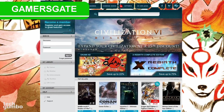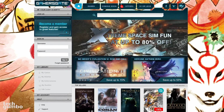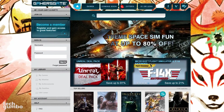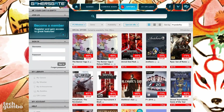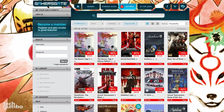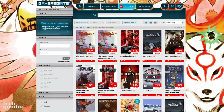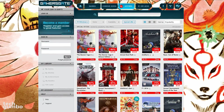GamersGate is another popular service that offers game keys to be used on other services like Steam, and they also have direct downloads for DRM-free titles. The GamersGate offers section is worth checking out for great deals. Right now you can snag the Banner Saga 2 for 60% off, along with other games with deep discounts.